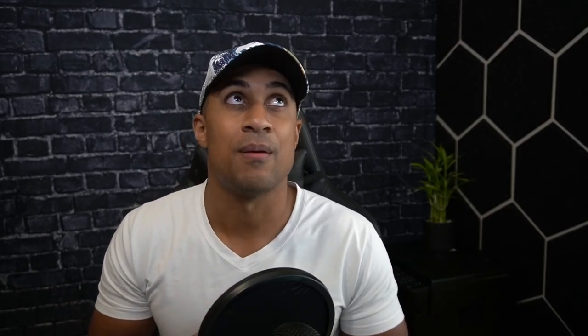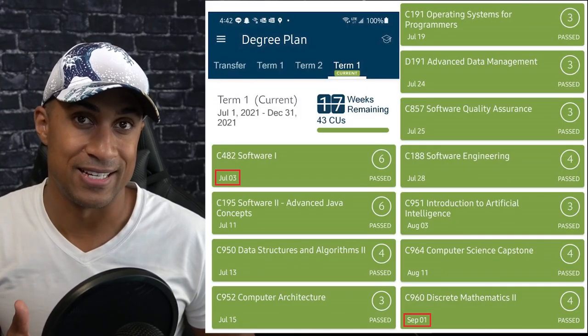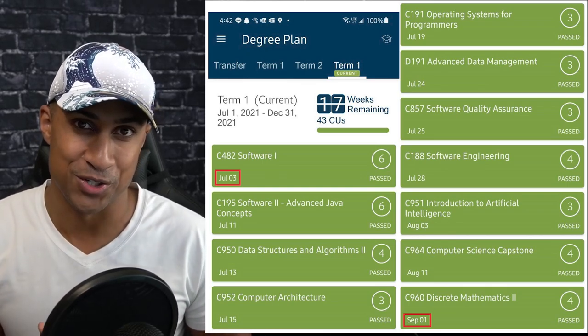I personally went with the credit-transfer plan. I used StraighterLine and study.com — a lot of people use study.com especially for WGU to complete general courses and transfer everything in. WGU charges about $3,500 to $4K per six-month term, and once you've transferred everything in, you can finish your bachelor's super fast. I used StraighterLine, study.com, some certs, and prior college credits, transferred them into my computer science degree, had only 11 classes left, and completed the CS degree in two months.